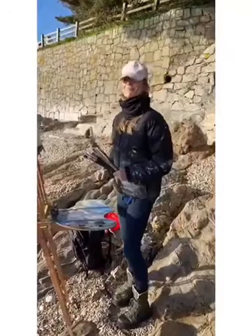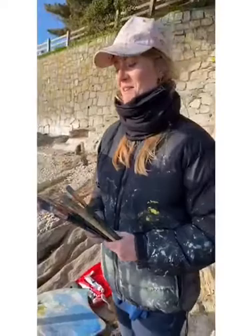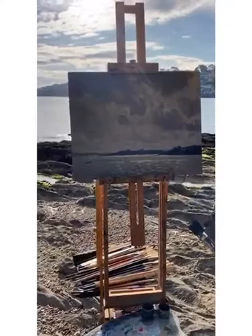Hello. I'm down in Cornwall, and it's a lovely day today. I've been painting on the beach. This beach has a lot of meaning to me because I've been coming here since I was a child, so I first started painting here when I was quite young — one of my first plein air painting spots — so it's fun to return to it and see my paintings develop over the years.